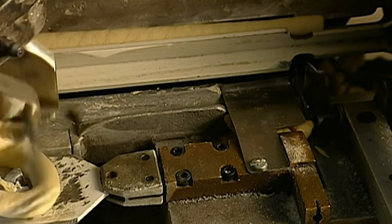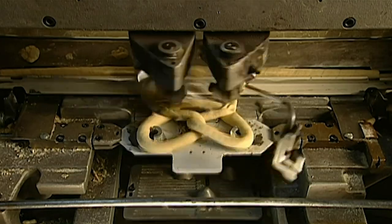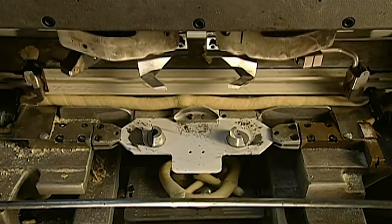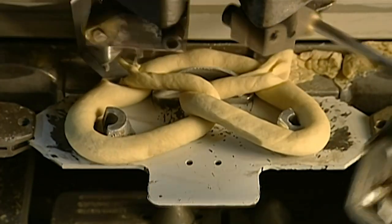Two conveyor belts squeeze them into 40cm long segments called noodles. Another machine now grabs the ends of each noodle and twists the ends over each other to create the pretzel's three signature holes.